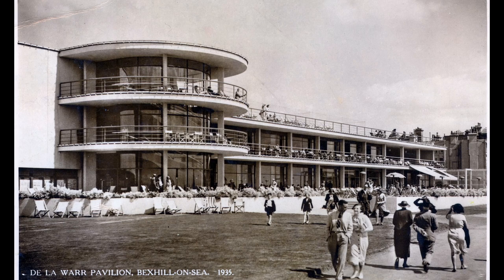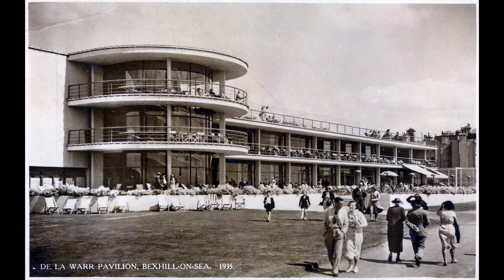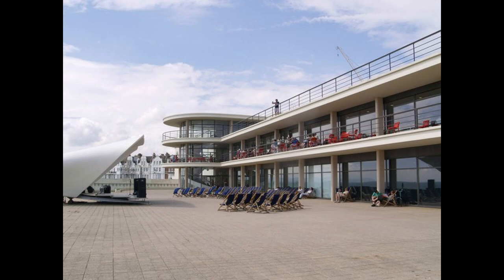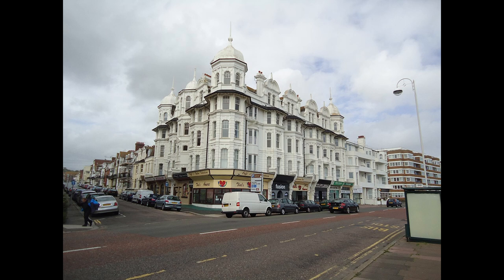One outstanding building that cannot be missed in Bexhill is the De La Warr Pavilion. Opened in 1935, this modernistic public building contained a theatre, restaurant, reading room, and lounge. The military took it over during World War II, and it fell into disrepair. It finally became a listed building in 1986, and funds were found to return it to its former glory. As with many of these tourist towns built along the southeast coast, the town has a lovely row of period seaside houses built along the promenade for the wealthy of the time. Many of these have been converted to small hotels, B&Bs, and restaurants.